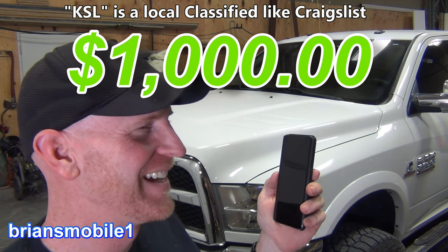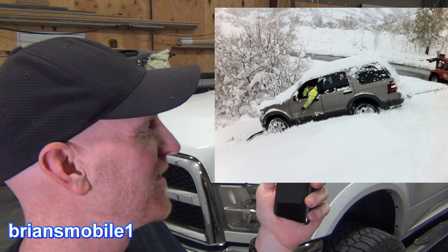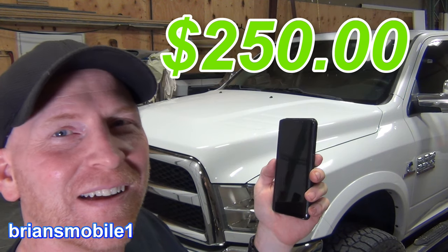If you go on KSL you'll be able to get a winch for about two hundred. It was really cheap, like you just slid off of a snow bank. I gotta find that, hook your truck, hit the winch and pull you back two feet onto the pavement. That'll run you about $250.